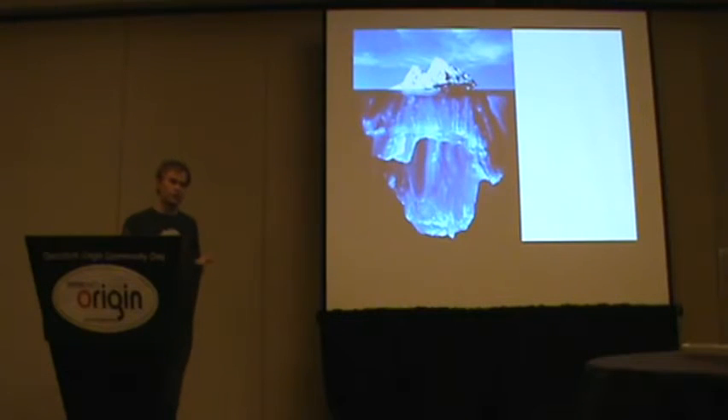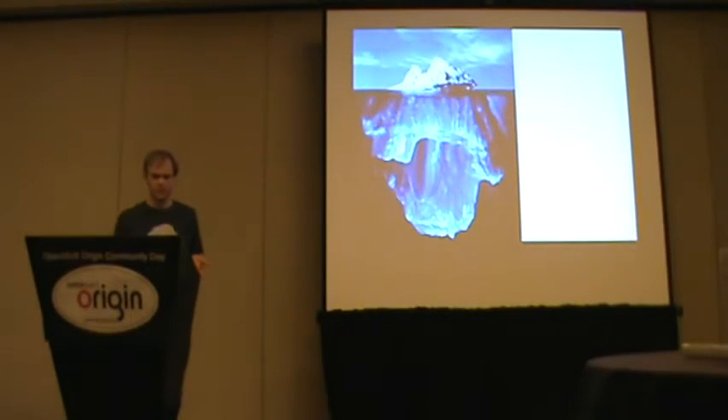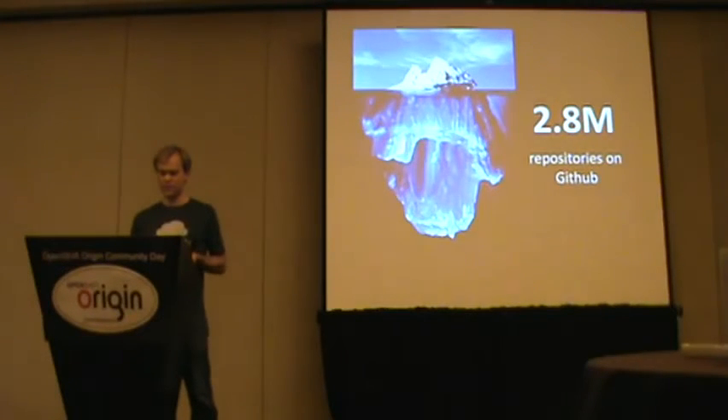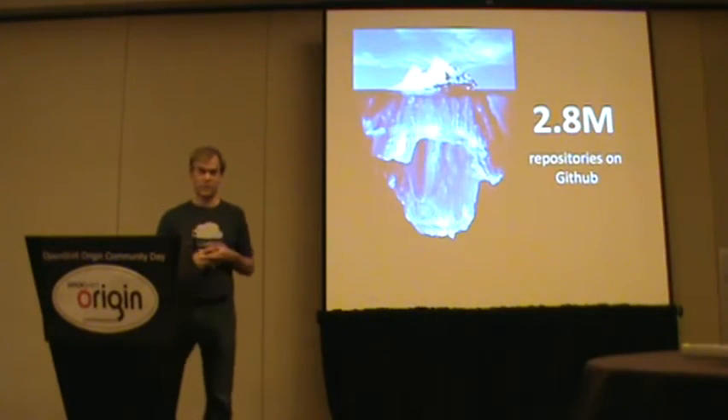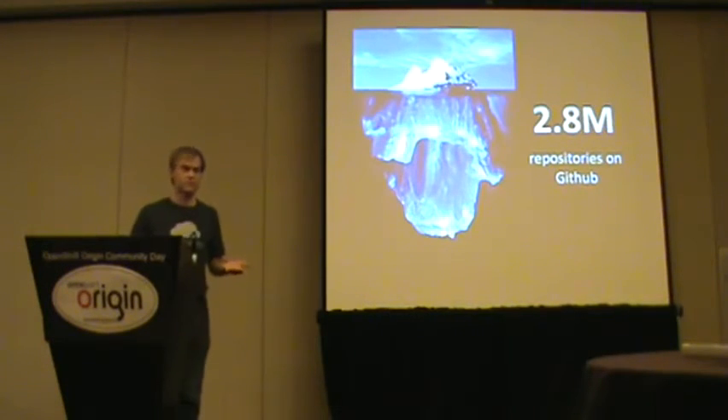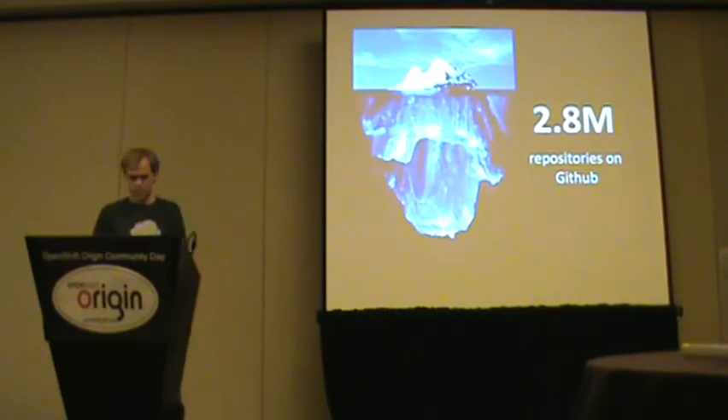But these are like household names — we've all heard of WordPress and Drupal — but there's a whole bunch of other open source projects that you've never heard of. There are 2.8 million repositories on GitHub, lots and lots of open source software that's really awesome that people just don't know about. It's a problem of discoverability. So where do people find these applications today?